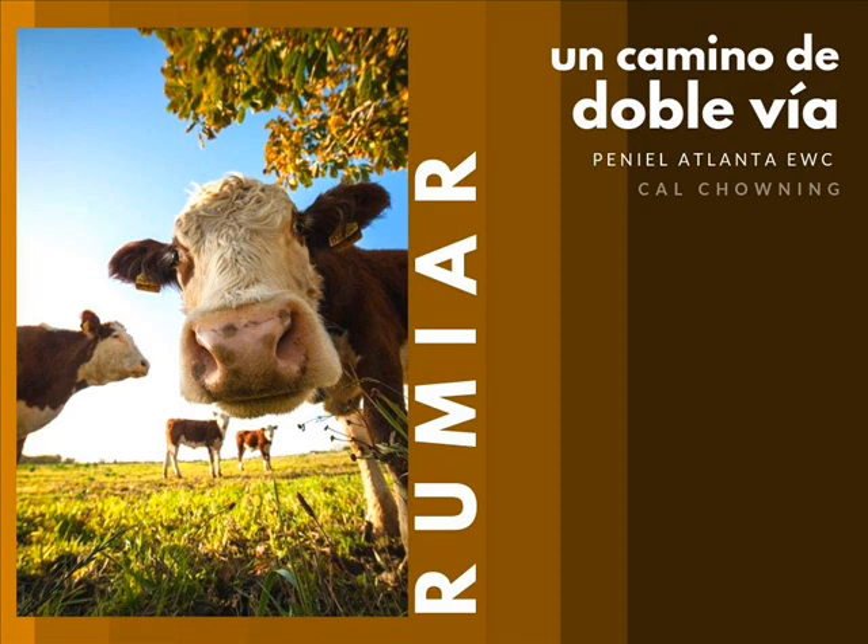Four compartments in one huge stomach. All those compartments do have names, but we're going to refer to them by numbers: compartments one, two, three, and four. The process of digestion of the cow is as follows.